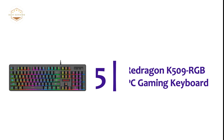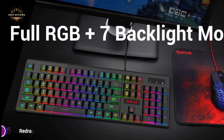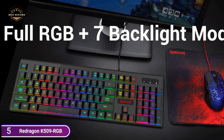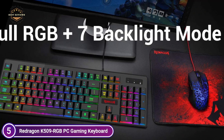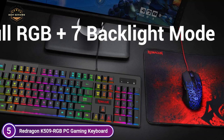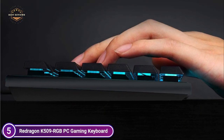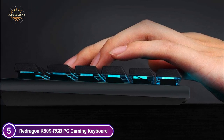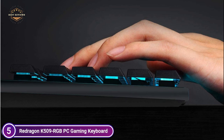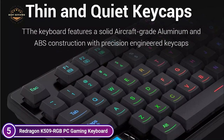Starting our list at number 5, the Redragon K509 RGB PC Gaming Keyboard. It features 104 keys with low-profile keys that are quietly made for durability, longevity, and the ability to respond. The keyboard is constructed of a sturdy ABS construction and precision-engineered keycaps. Keys provide a mechanical keyboard feel with less resistance and a short key journey, requiring less effort to type yet providing precise tactile feedback for perfect gaming performance.